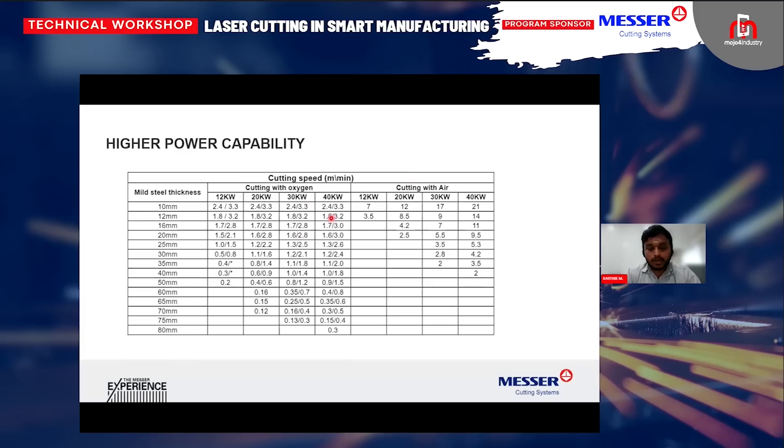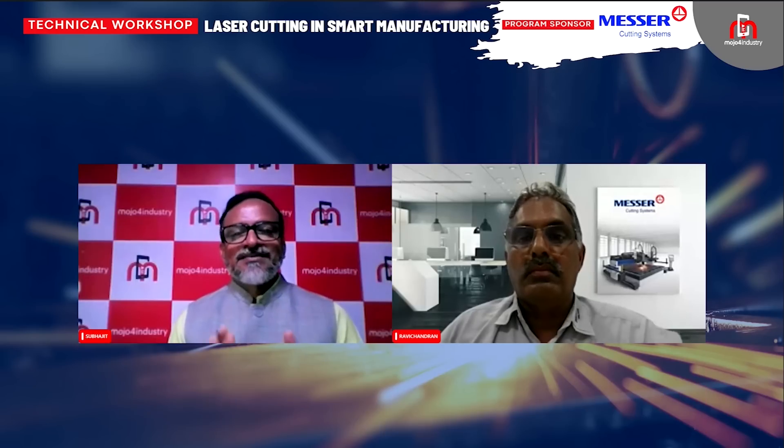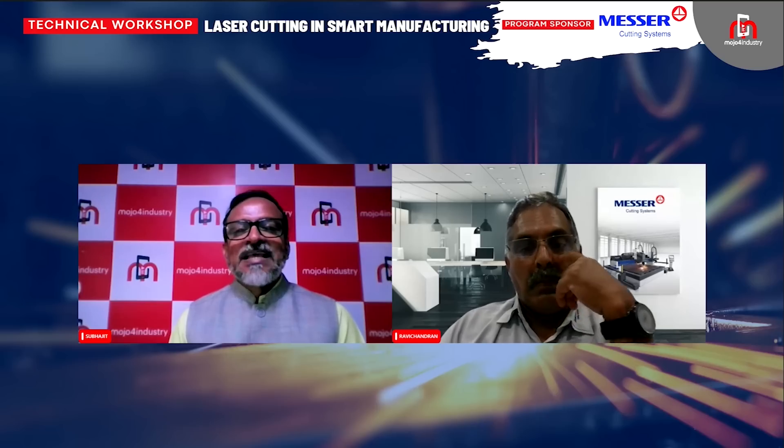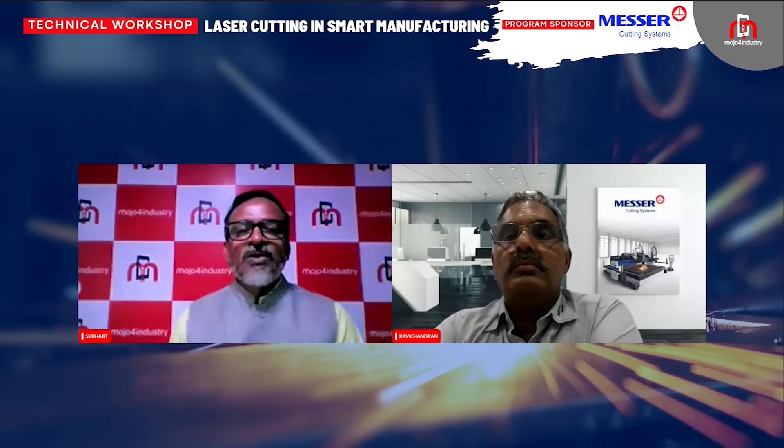The advantage when you go for high power laser is that you can make the air cutting process much more affordable because high power laser leverages the air cutting efficiency, which makes the running cost even lesser than traditional methods. Our next speaker is Mr. Duhaiswamy Ravi Chandran. He has a deep understanding of how smart technologies can unlock new possibilities in laser cutting, and he is going to share his valuable insights on the role of automation in laser cutting and how it helps in increasing productivity and minimizing downtime.